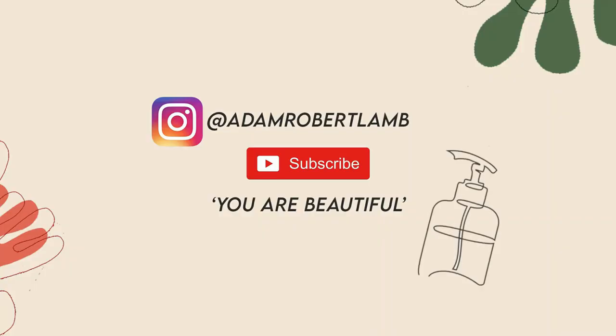Hey everyone and welcome back to a brand new video. So how are you all doing? I hope you're doing okay and having a brilliant day so far. When you're watching this, today is the 8th of May and it is my birthday. Today I am 27 years old, which kind of doesn't feel old, but it doesn't feel young either.